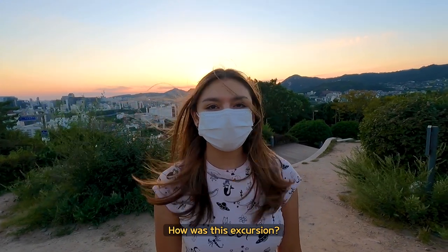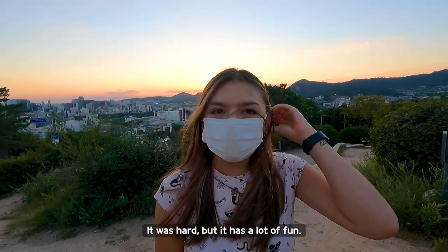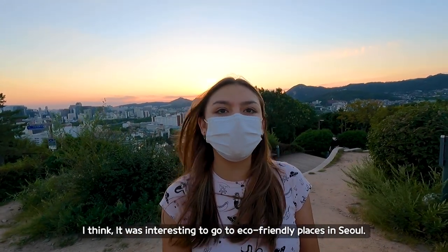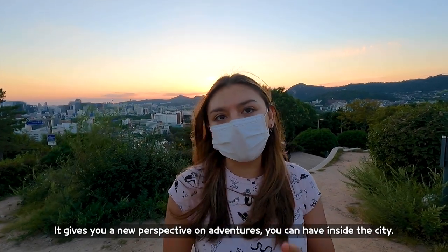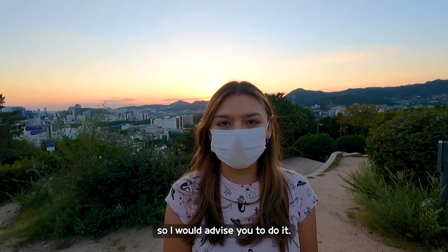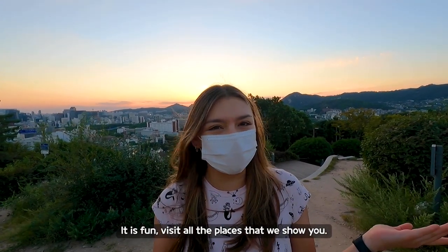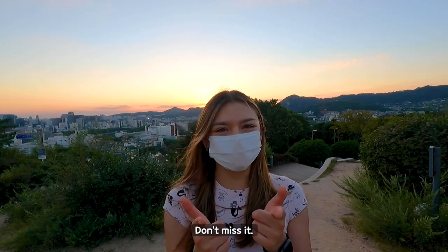How was this excursion? It was hard but a lot of fun. I think it was interesting to go to eco-friendly places in Seoul — it gives you a new perspective on adventures you can have inside the city. I would advise people to do it; it's fun. Visit all the places that we showed you — Seoul has so many things to offer, so don't miss it!